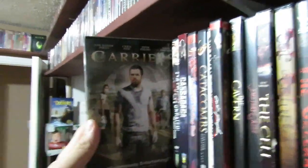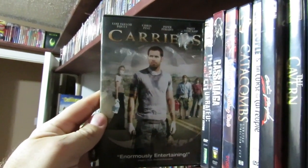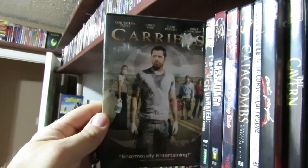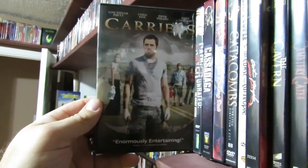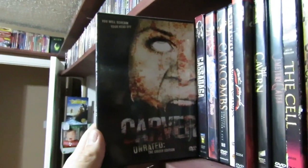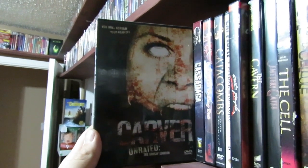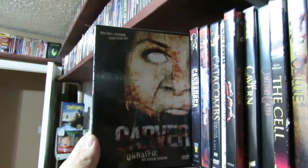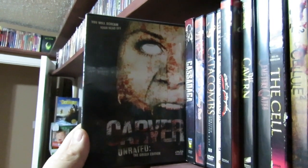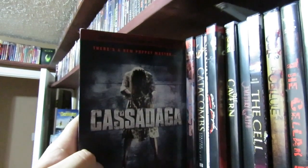Continuing along into the C's here, we got Carriers. This was actually surprisingly a pretty decent infection film. For a PG-13 horror film, I actually thought it was pretty entertaining. It wasn't bad. Carver — really good slasher film, actually. This is one that really surprised me. Complete blind buy, and it was pretty gory. Not the most insane story, but it's got some really good gore and some memorable kills.